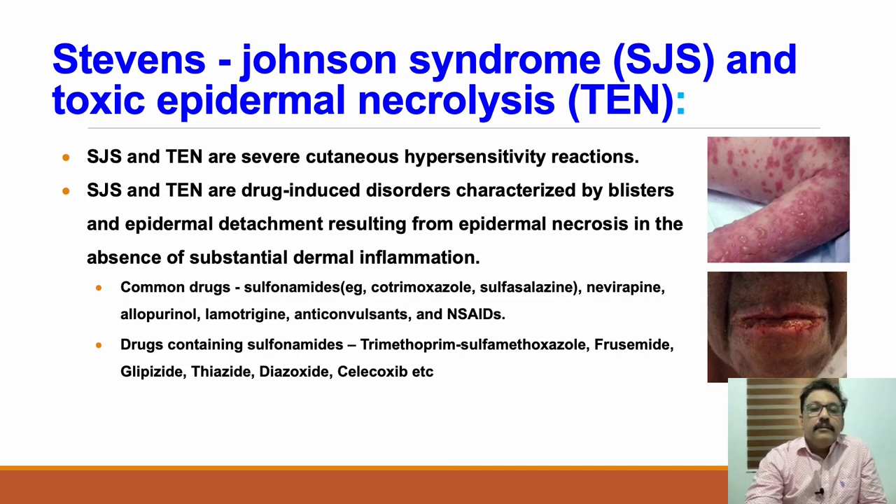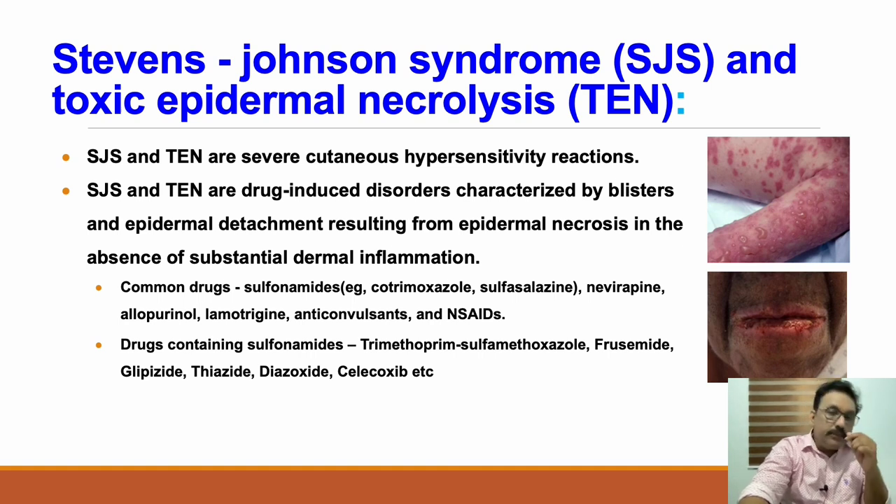Stevens-Johnson syndrome and toxic epidermal necrolysis are two varieties of the same disease. They represent a cutaneous hypersensitivity reaction, especially to drugs or any other material consumed. It is classically observed in patients with a history of new drug intake, or sometimes drug interactions. It is characterized by blisters and epidermal detachment, occurring because of epidermal necrosis with substantial dermal inflammation.